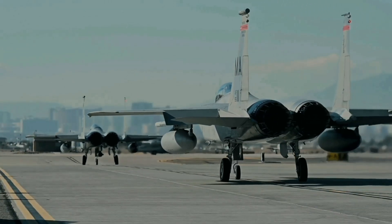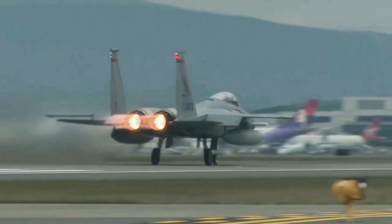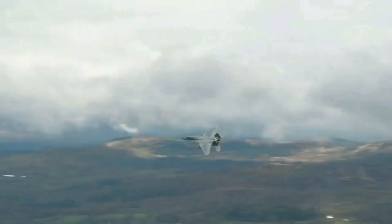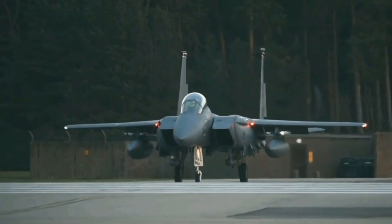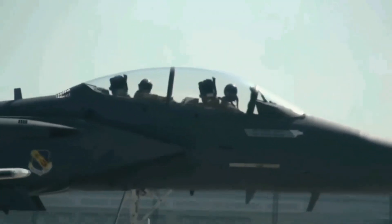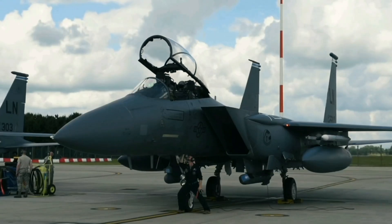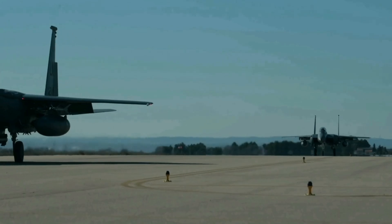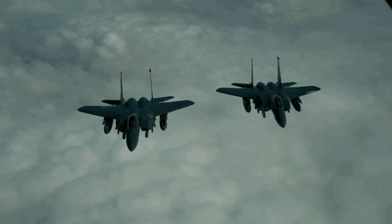The F-15EX is equipped with two Pratt & Whitney F100-PW-229 engines, each delivering an impressive 29,000 pounds of thrust. The F-15EX can reach speeds exceeding Mach 2.5 and fly at altitudes of over 65,000 feet. The engines incorporate advanced technologies such as a Full Authority Digital Engine Control system, which optimizes engine performance and efficiency. A modular engine design also allows for easier maintenance, faster turnaround times, and simplified component replacement, ensuring the aircraft spends more time in the air.